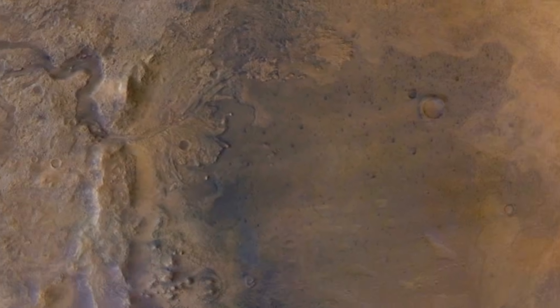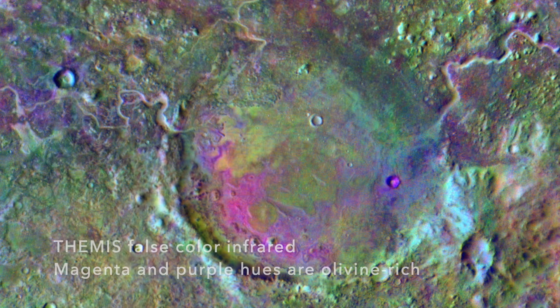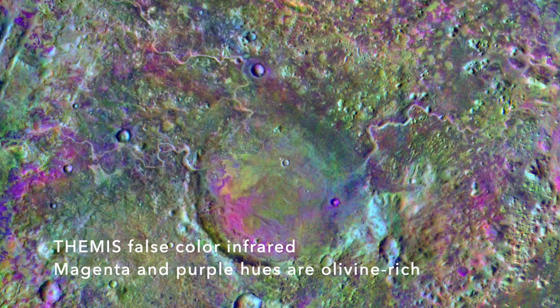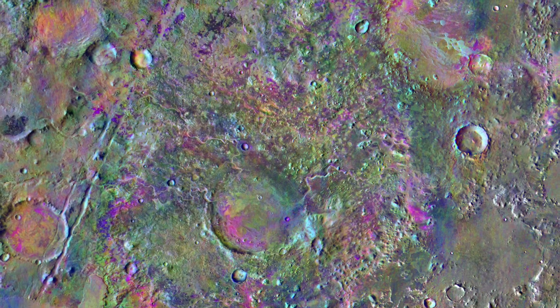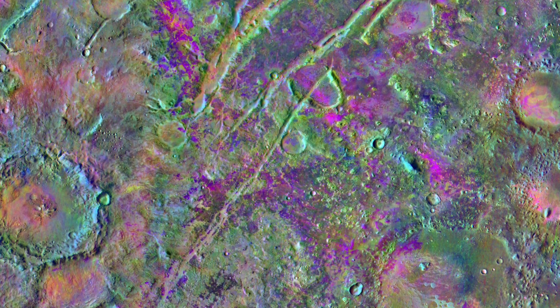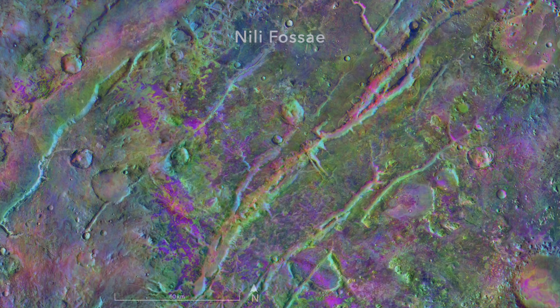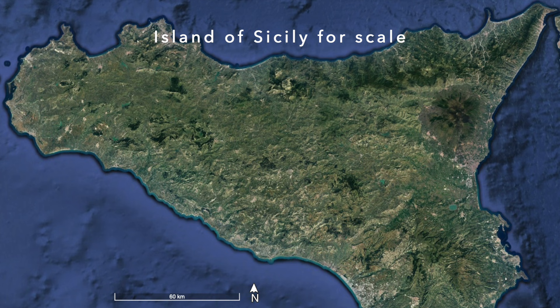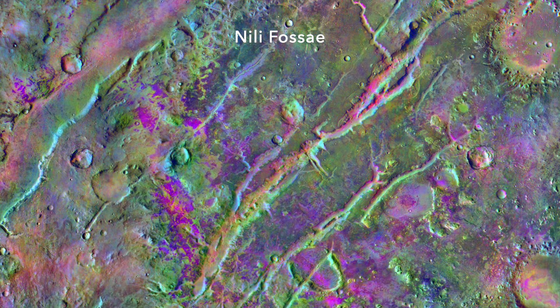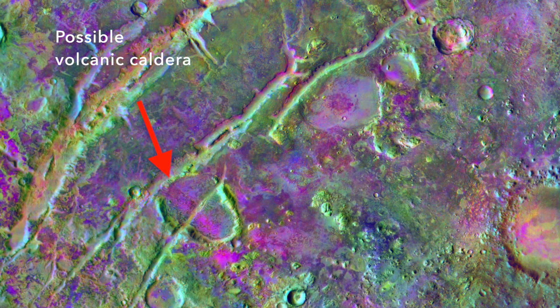There's also a lot of the volcanic mineral olivine mixed in with the carbonate, identified by its infrared spectral signature. In fact, there's much more olivine spread out across a huge region outside Jezero Crater in a place called Neely Fausse, named for the rift-like trenches that cut across the terrain — Fausse is Latin for trenches. This is a place on Mars that has the largest concentration of olivine, thought to have formed from huge explosive volcanic eruptions more than three and a half billion years ago.